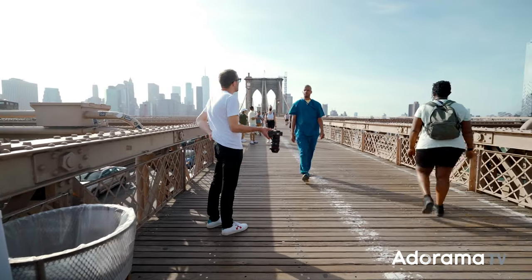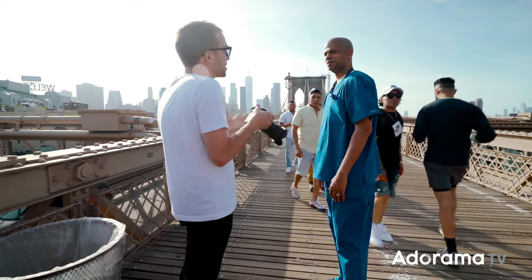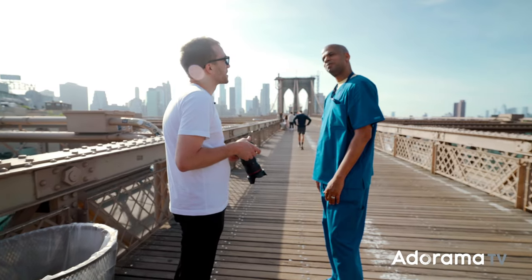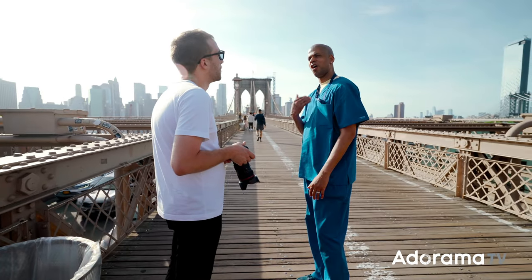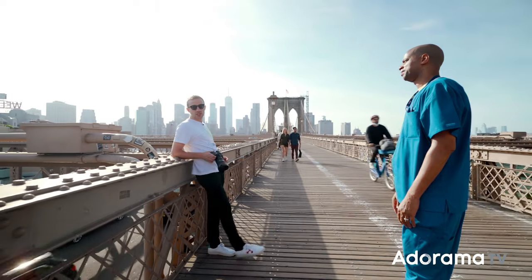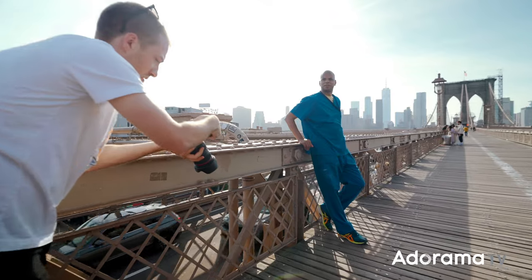Hello. Would you be okay being photographed? We just find people — strangers in the street that look interesting. You look like you have a cool job. So what do you do exactly? Cardiology technician. Oh wow. I'll have you like something like this, just looking at me. That's really cool.